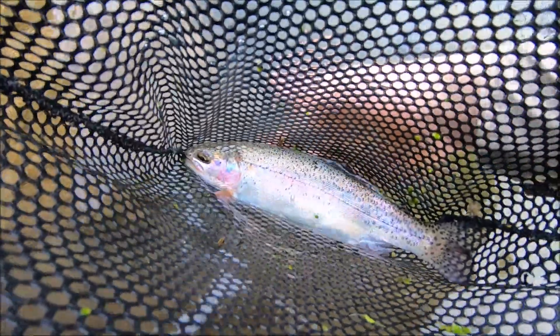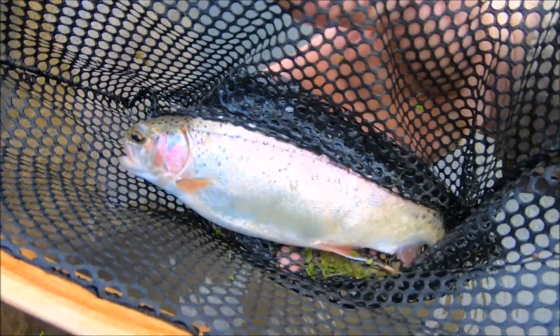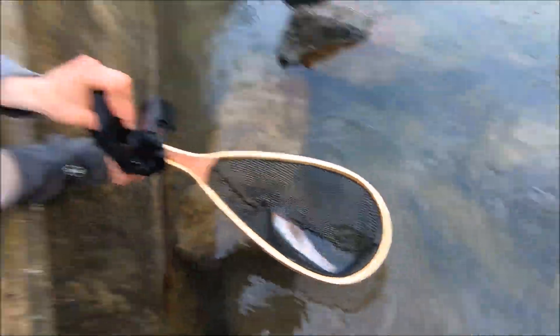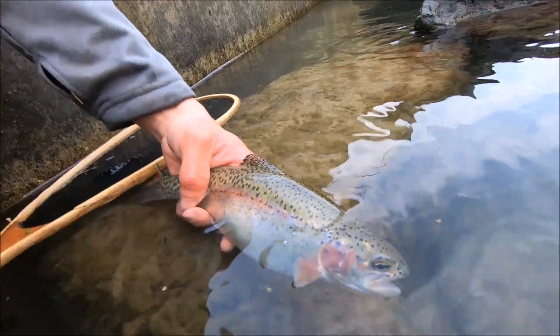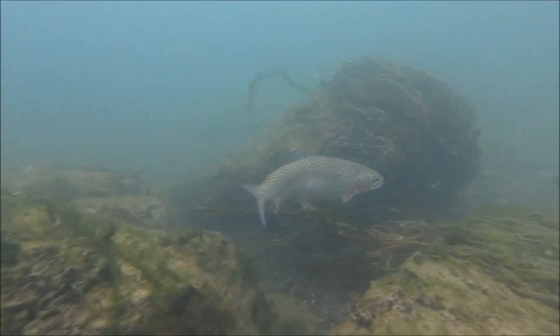Alright guys, we got Alec's beautiful wild rainbow here. Look how tiny the head is — definitely a wild fish for sure. Beautiful coloration there. You can tell it's a wild fish because look at his pec fins. Take care buddy, there you go.